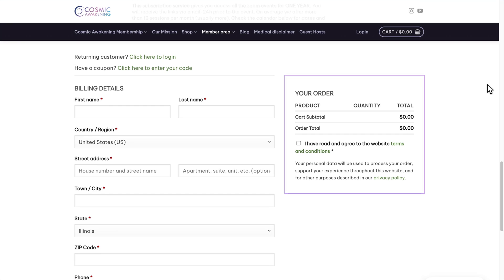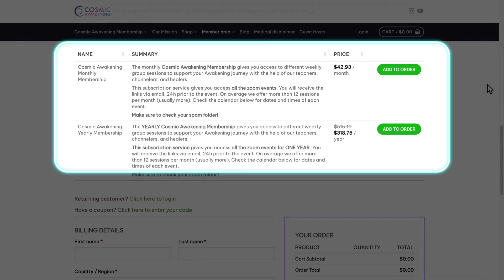A popular integration is to use the table plugin mentioned earlier with the new checkout block. You can read more about this on our blog linked below.